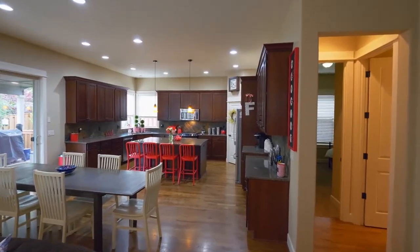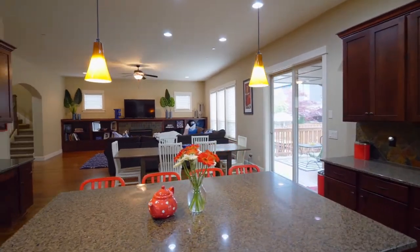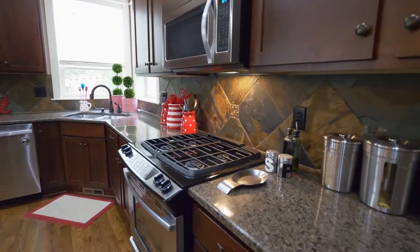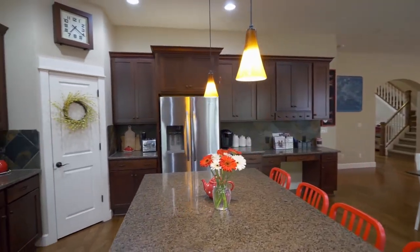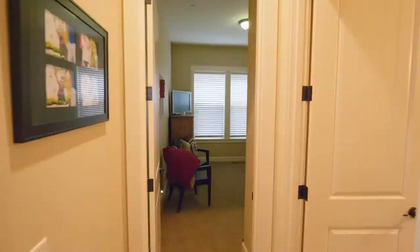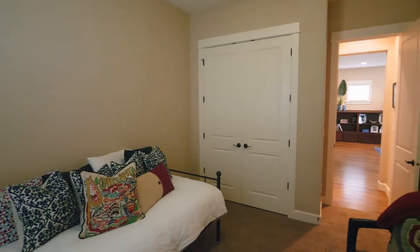It opens to the dining area and the huge gourmet kitchen with an island, gorgeous granite, stainless appliances, and a pantry. This five-bedroom home has a conveniently located main floor bedroom and a full bath.